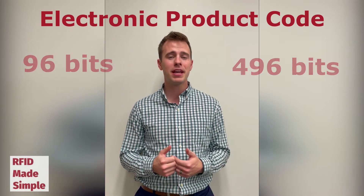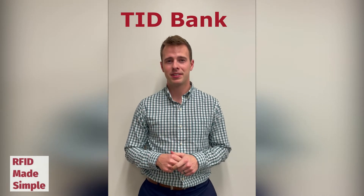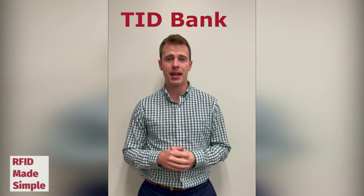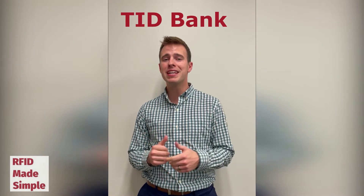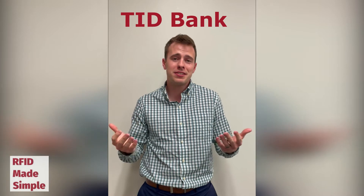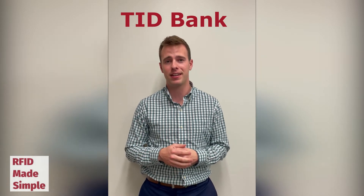The EPC bank is also the first writable memory bank within the RFID tag. Next is the TID memory bank. The TID is a factory-locked memory bank that includes the unique tag ID number of the RFID tag, which is essentially the license plate of each RFID tag.